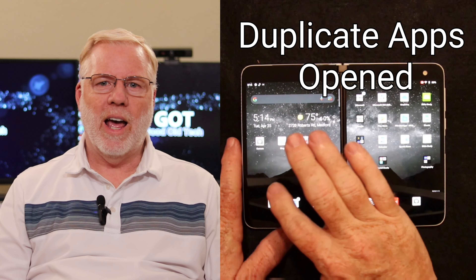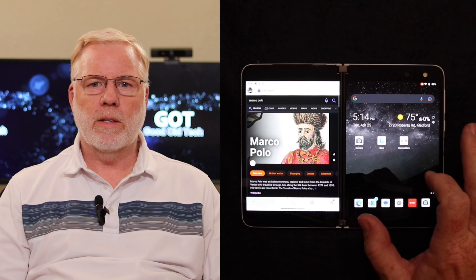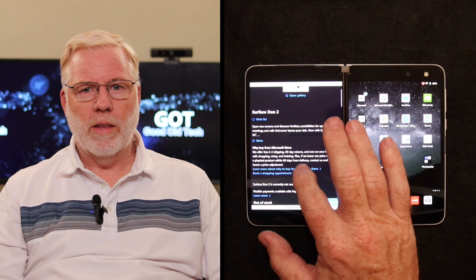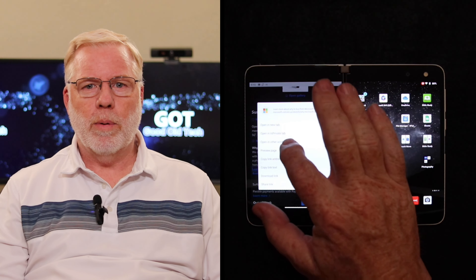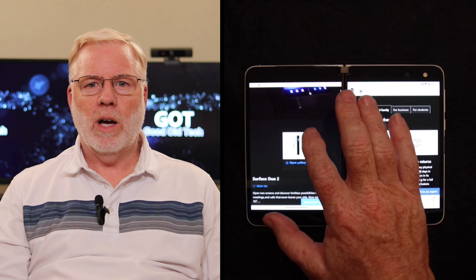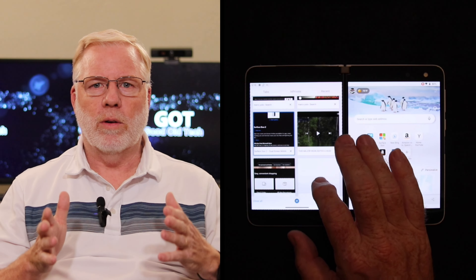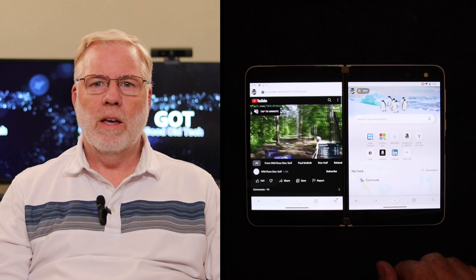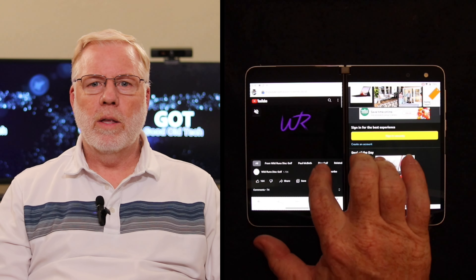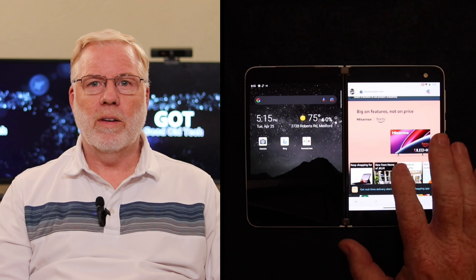The next thing I want to cover is duplicated apps being open. For example, let's say you want to open Edge twice to scroll through two different websites. When you press it again, it just moves it over to the other page — that's silly. I don't quite understand why they did it that way. But if you long-press a link in one app, you get options and can open it in a new page, and then it opens on the other side. Now you have the full working browser on both sides. You can browse around on Edge on both sides and do your search on two different browsers. But the only way to get there is through that long press. They should make it a default — just hit the app and it opens on either side. You should be able to have two of them open with no problem.